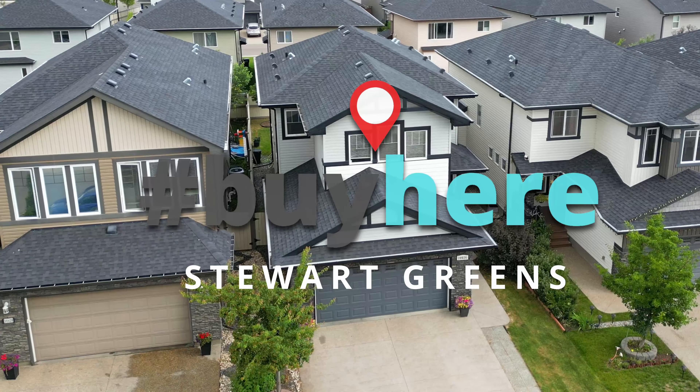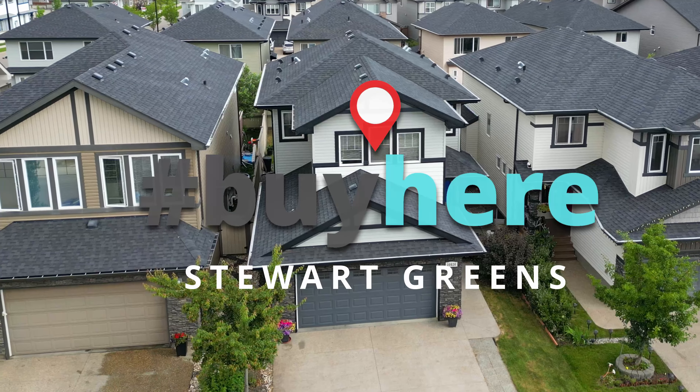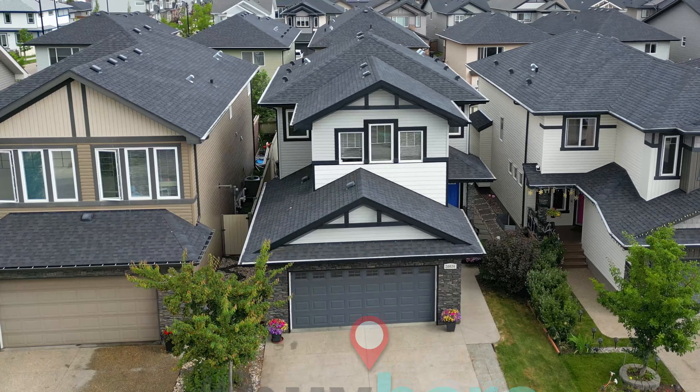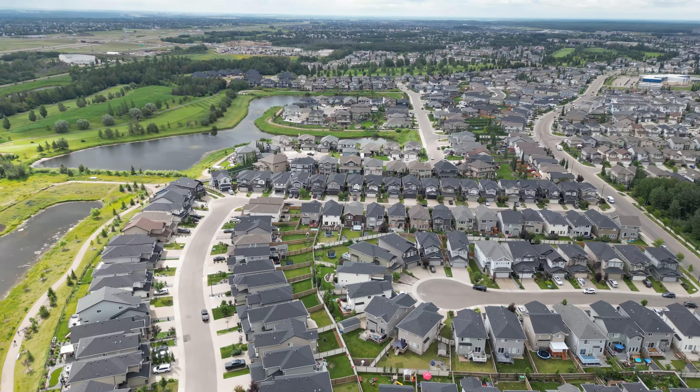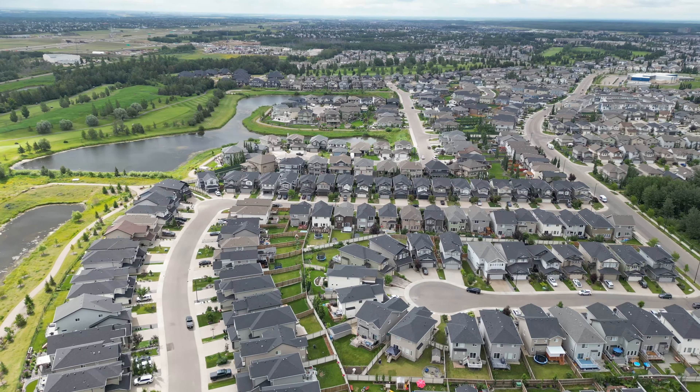We are here today in Stuart Greens, an amazing West Edmonton neighborhood, and we're going to talk all about the neighborhood and this house that I'm standing in. Hi, my name is Melody Wilson with the RealLife team with Real Broker, and we're in far West Edmonton today.